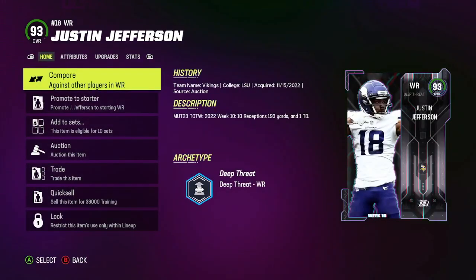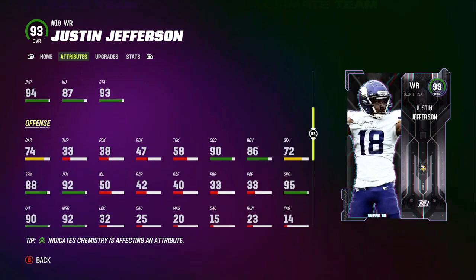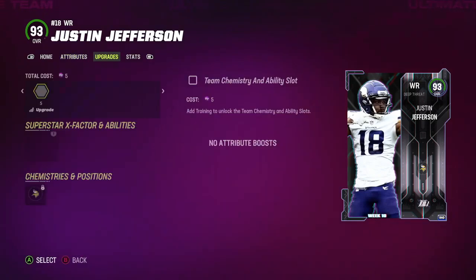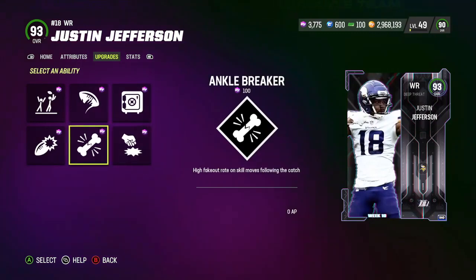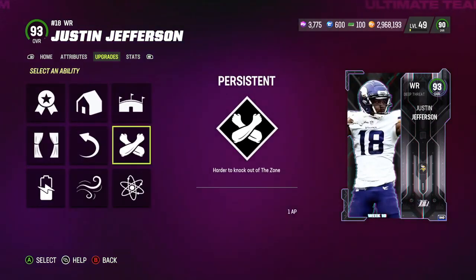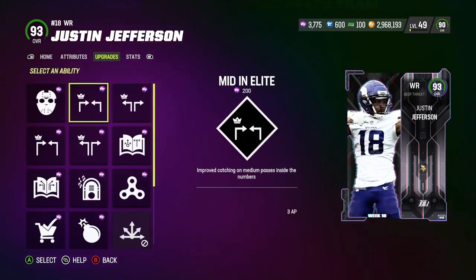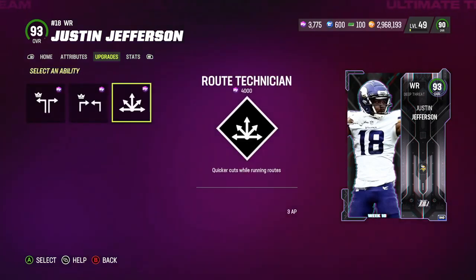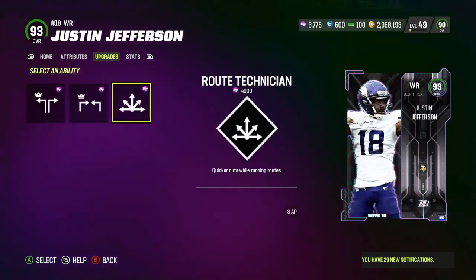Justin Jefferson is here — 93 speed. Speaking of 93 speed, how about another 93 speed guy, Mike Wallace? That video is already up, go watch it if you want to see how good he is. Jefferson is here, and 770k is not a cheap price tag. I would not suggest anybody spend that much on Justin Jefferson right now — his price is going to tank in 10 days, dropping to about 250k or lower.